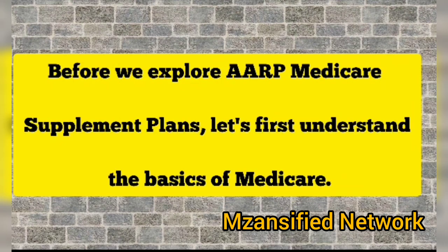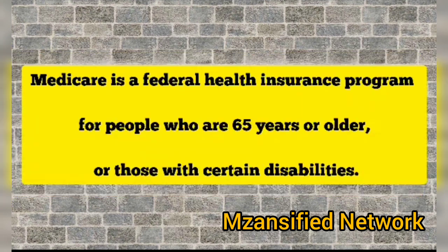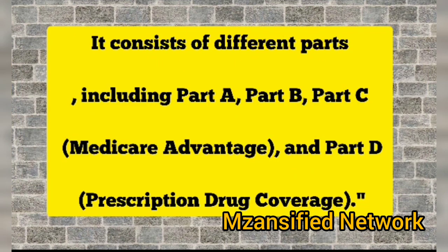Before we explore AARP Medicare supplement plans, let's first understand the basics of Medicare. Medicare is a federal health insurance program for people who are above 65 years old and those with certain disabilities. It consists of different parts including Part A, Part B, Part C Medicare Advantage, and Part D prescription drug coverage.